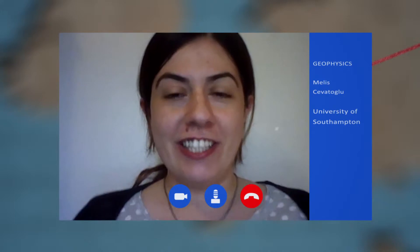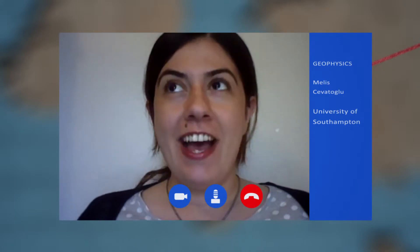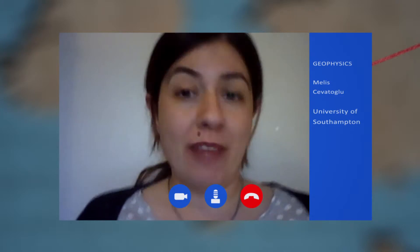My name is Melis Cevatoğlu. I'm working at the National Oceanography Centre in Southampton, and I'm involved in the geophysics part of the ECO2 project. With geophysical methods, we especially use high-resolution seismics and side-scan sonars to work out the Sleipner area and try to see if there are any gas leakage pathways.